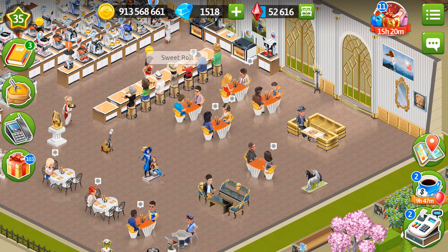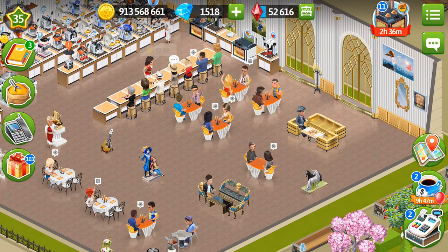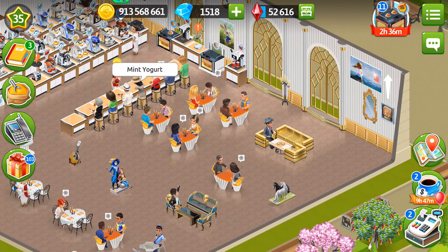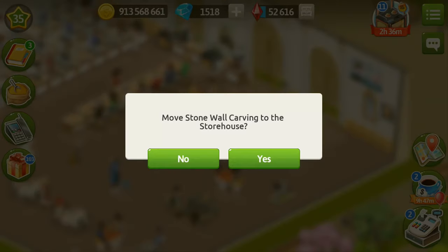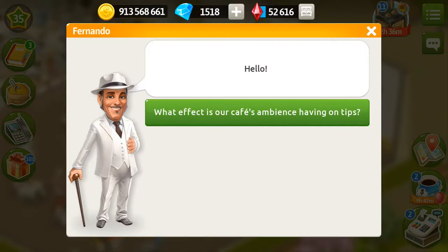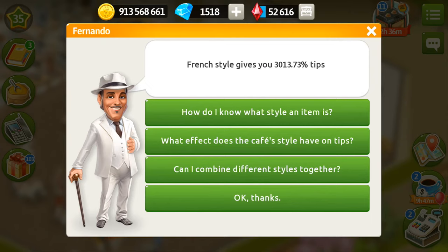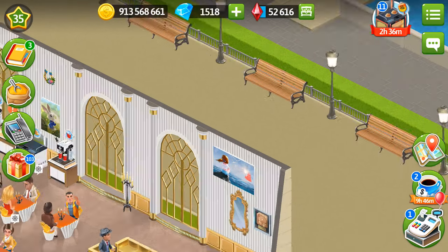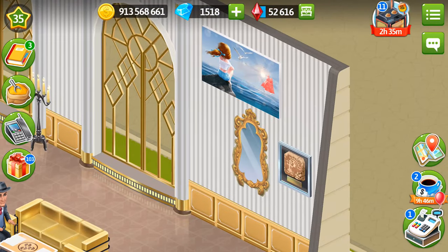I also wanted to check how many tips the unique items can bring. So let's remove that stone art to the storage and then ask Fernando about it. He says that my tips have deteriorated by less than 1%. So these items make your cafe more beautiful, but don't rely on them for tips — they don't add much.